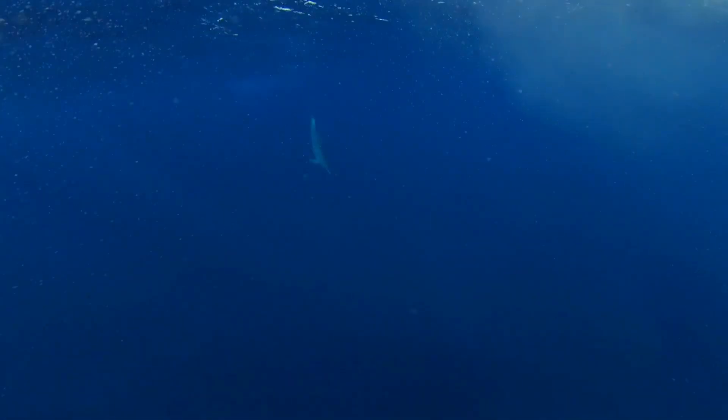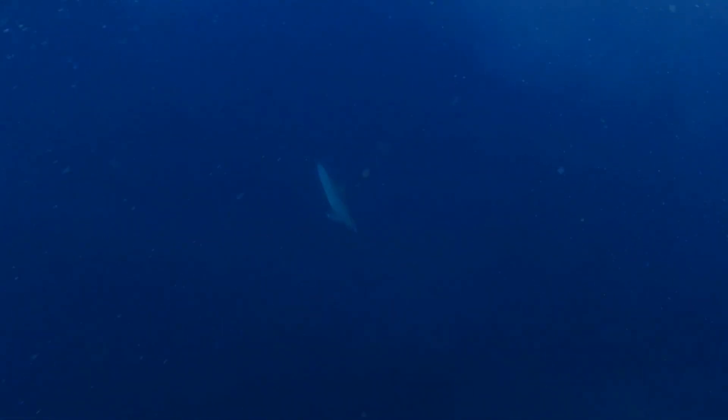We are so glad we found the dolphins. It really was an amazing experience. Click subscribe to stay updated on our next adventure.